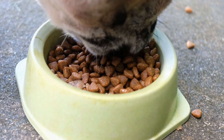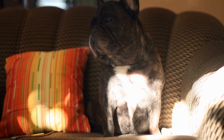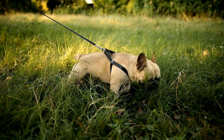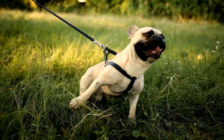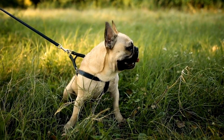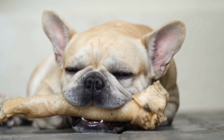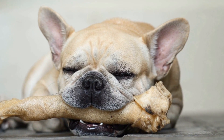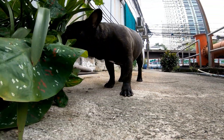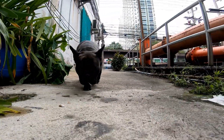French Bulldog Health Issues: a Comprehensive Guide. French Bulldogs, also known as Frenchies, are beloved pets around the world. With their adorable bat-like ears, compact size, and friendly demeanor, it's no wonder why they are such popular companions. However, like any breed, French Bulldogs are prone to certain health issues that owners need to be aware of. This comprehensive guide will delve into the various health problems that can affect French Bulldogs and offer helpful tips on how to prevent and treat these issues.